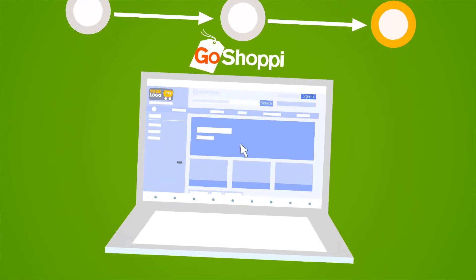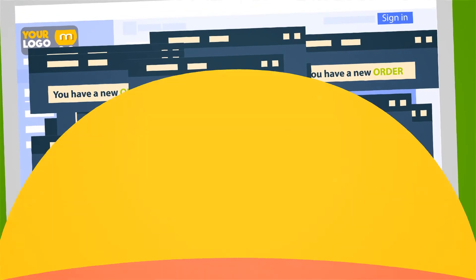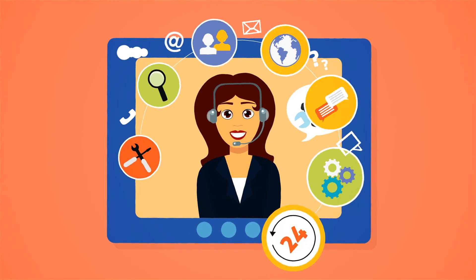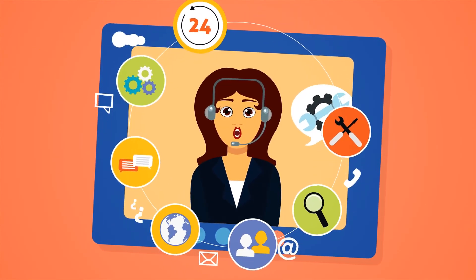3. Publish your store and start receiving orders 24-7 from our huge customer base of GoShoppy. GoShoppy has powerful customer support — should you run into questions and need help, our customer service team is always happy to help.